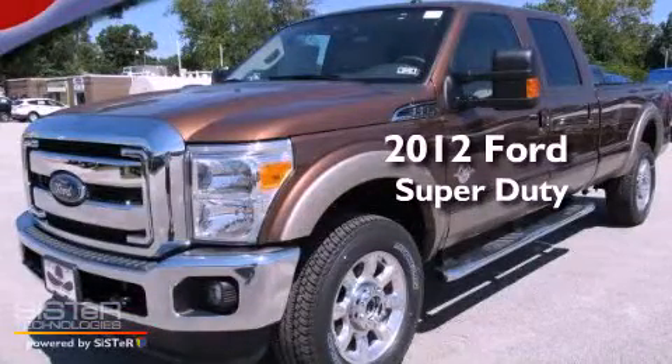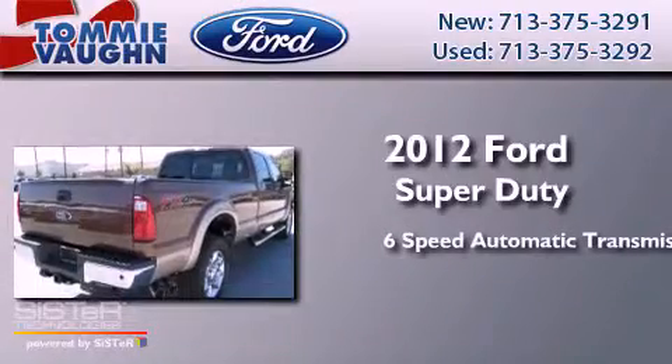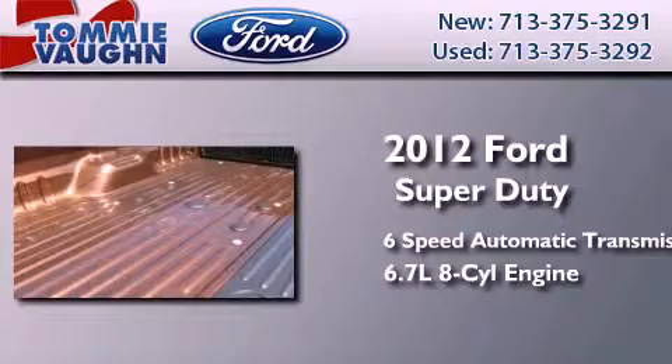This is a brand new 2012 Ford Super Duty. This truck has a six-speed automatic transmission, a 6.7 liter V8, and the added safety and control of four-wheel drive.